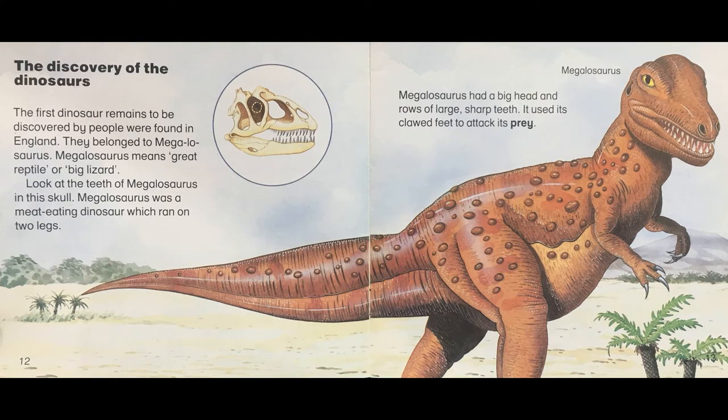The discovery of the dinosaurs. The first dinosaur remains to be discovered by people were found in England. They belonged to Megalosaurus. Megalosaurus means great reptile or big lizard. Look at the teeth of Megalosaurus in this skull. Megalosaurus was a meat eating dinosaur which ran on two legs. It had a big head and rows of large sharp teeth. It used its clawed feet to attack its prey.